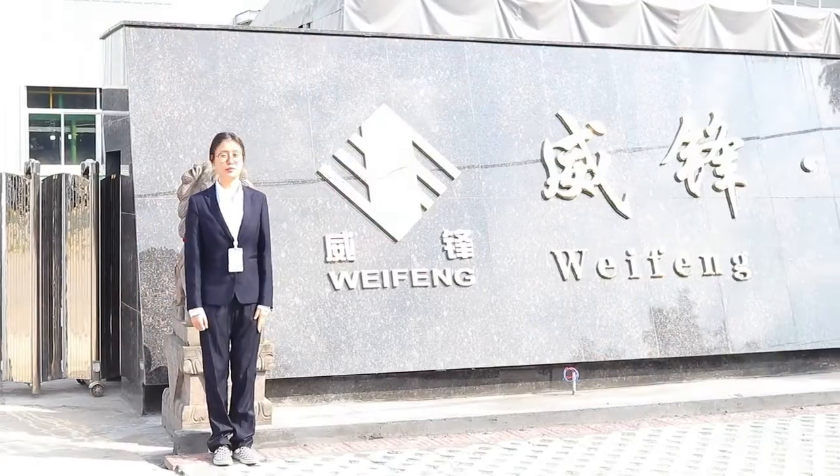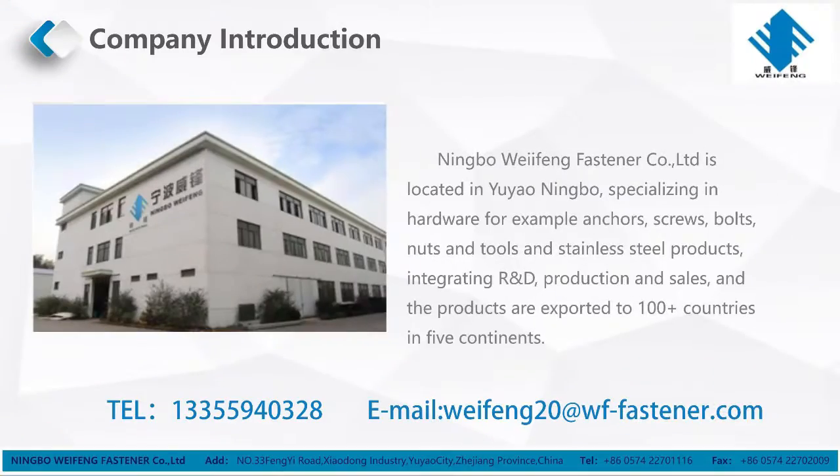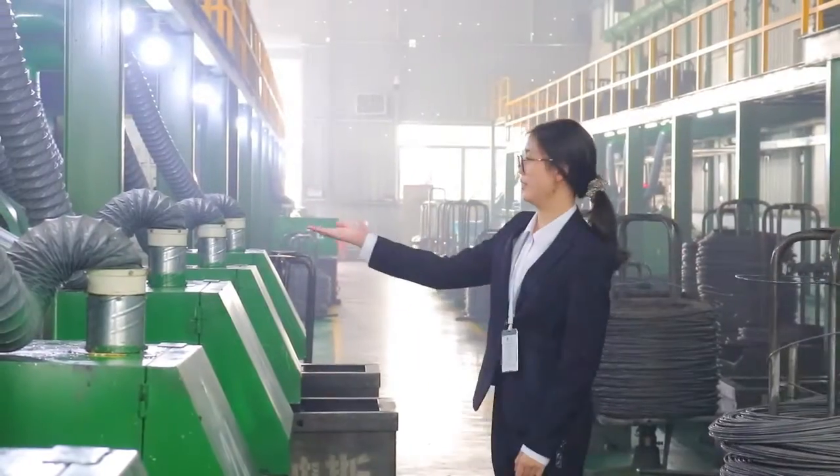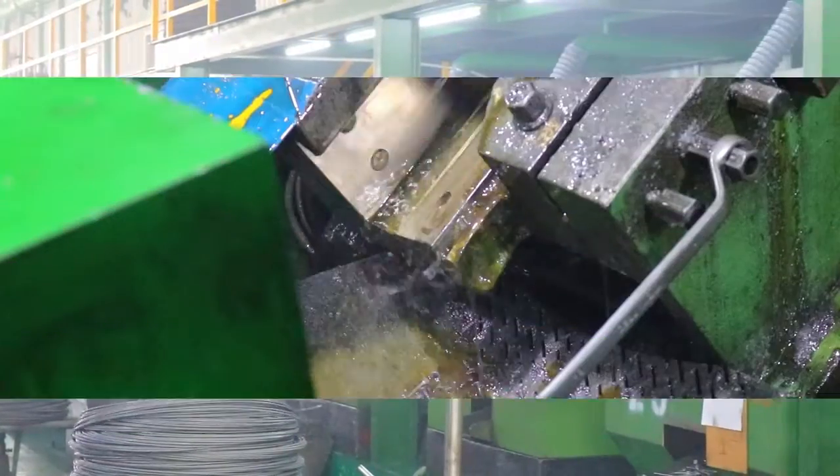Hello, I'm Vant from Ningbo Weifeng Fazender Company. This is our factory. Here's my contact information. Now I will show you around our main workshop, which is used to produce screws.